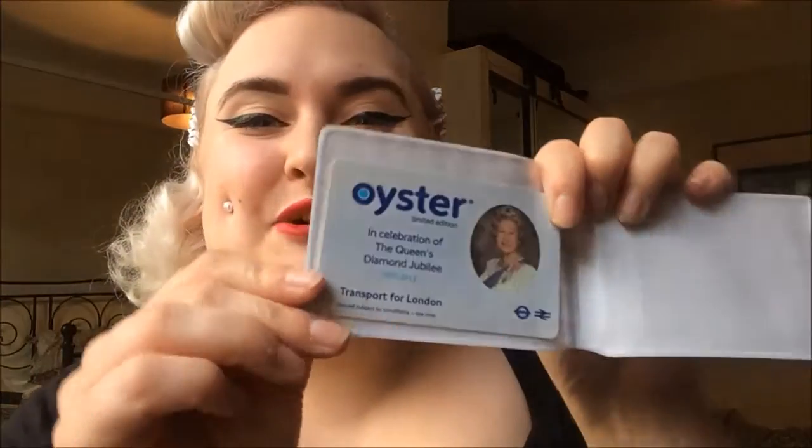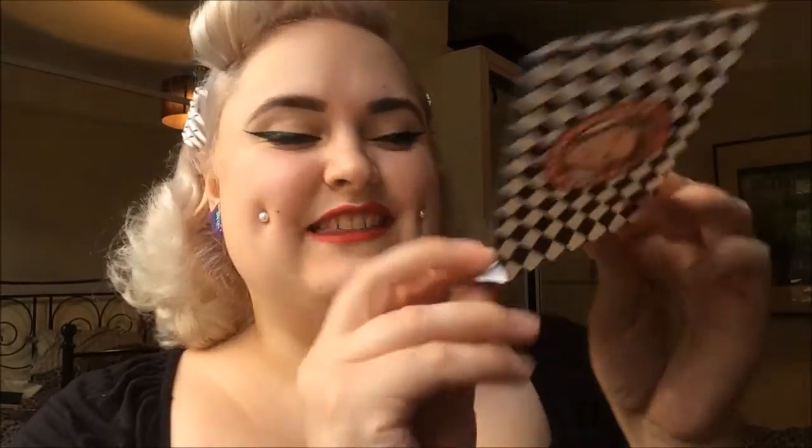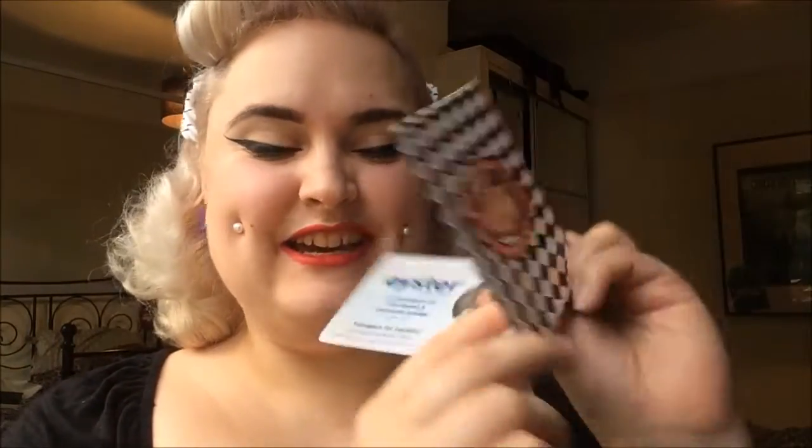Going into another pocket, I have my credit card, which I'm covering the number of. I have my debit card, which I'm covering the number of. I have my Oyster Pass, and this is in an Ed's Diner card — when you sign up for the Ed's Club, they give you an Oyster Pass cover. And then I have a Queen's Jubilee Oyster. I've had this since 2012 and it's got the Queen on it. I used to make jokes that if you go like this, she's headbanging.